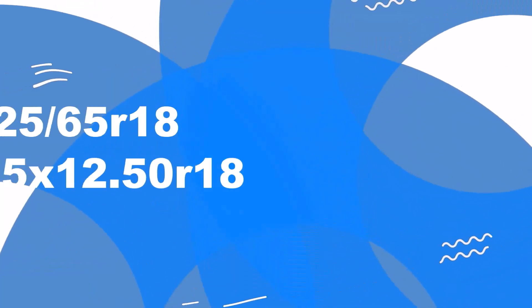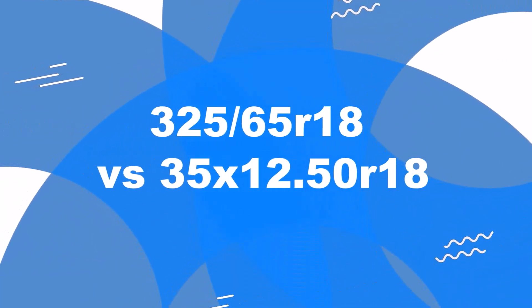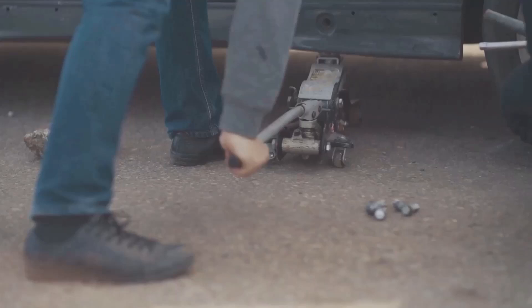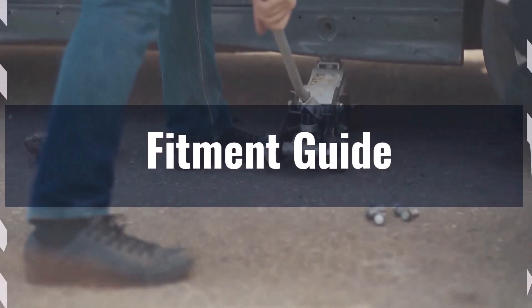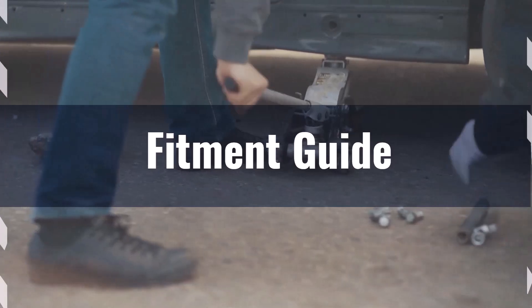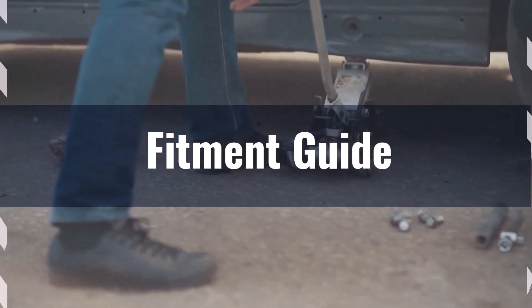Welcome to our comparison video on switching from 325/65R18 to 35x12.50R18. The diameter difference between these tire sizes is 1.1%, well within the acceptable 3% range, making the switch feasible without major modifications.